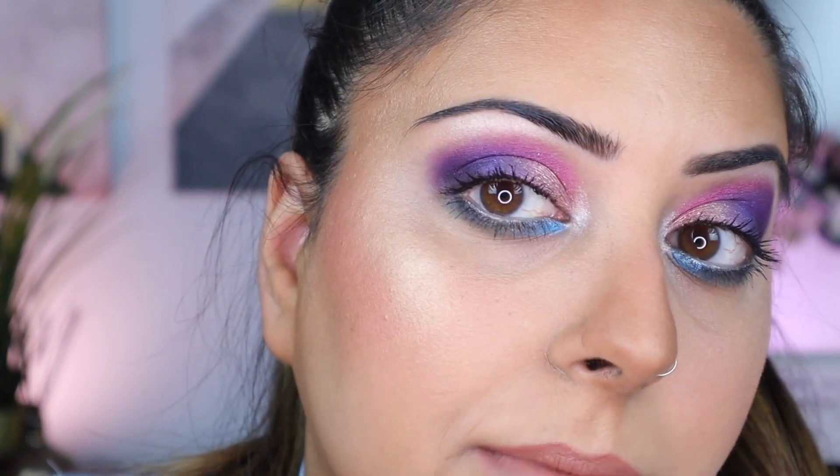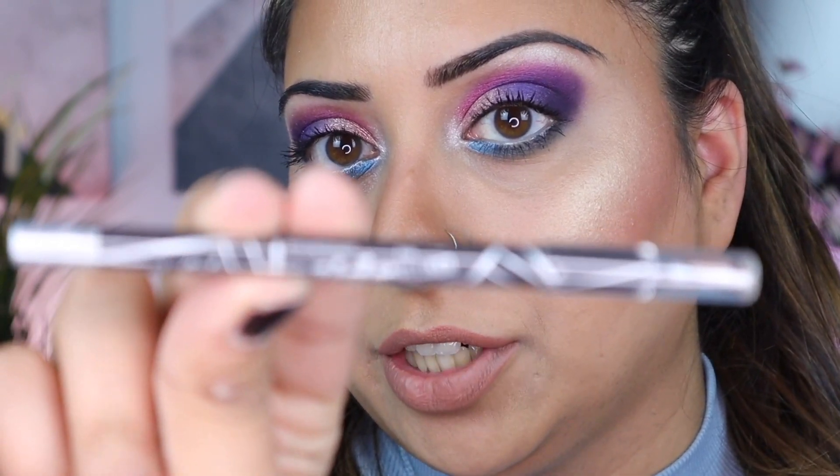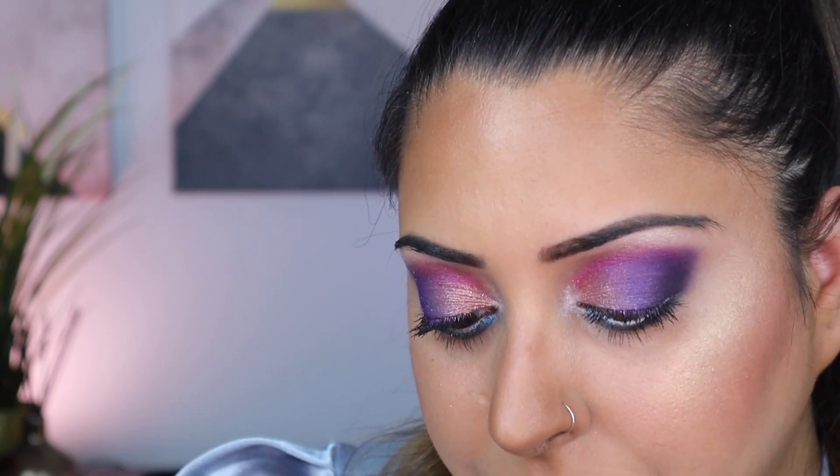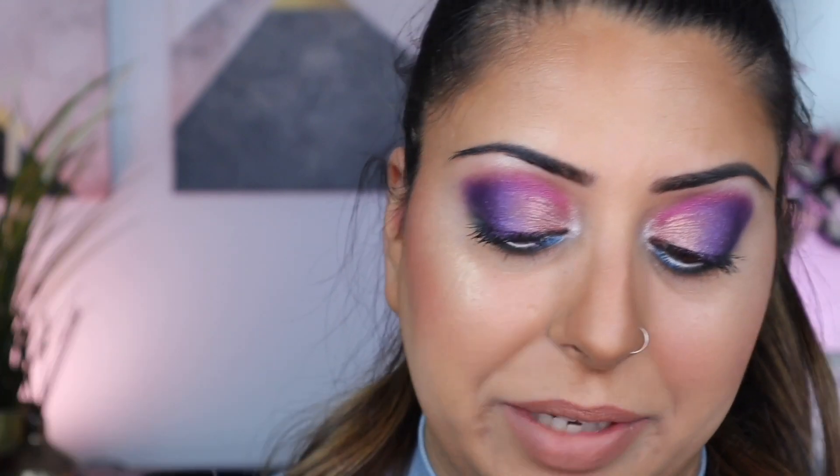All right, you guys — before I zoom you back out, I thought I'd give you a look at the final look with mascara and liner on. For the eyeliner, I used this one from LA Girl — it's their Glide Gel Liner in the shade Silver Streak. I just thought that with the blues and purples on the lower lash line, it just kind of pops a little more holiday. I kind of wanted to make this look like a holiday look — this would be so fun for New Year's.